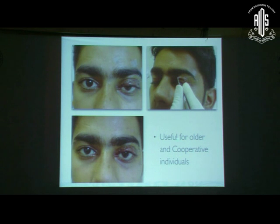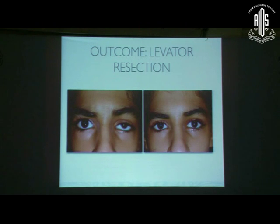In the modification, sutures pass through the tarsal plate but instead of tying them directly through the levator aponeurosis, each end of these sutures is passed through the orbicularis on either side of the incision — one end through the superior end and the other through the inferior end of the incision. These three sutures are left long and not tied on the table. The skin incision is closed. One week later, when edema settles, you can tighten these sutures in the OPD to lift the eyelid to the desired level.